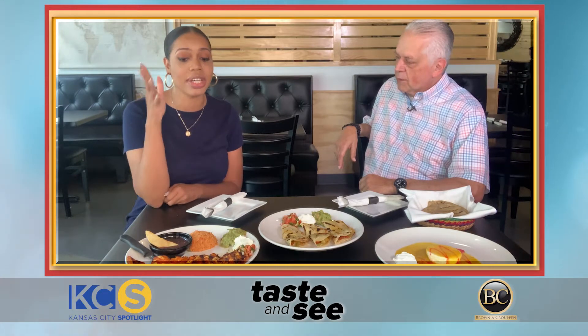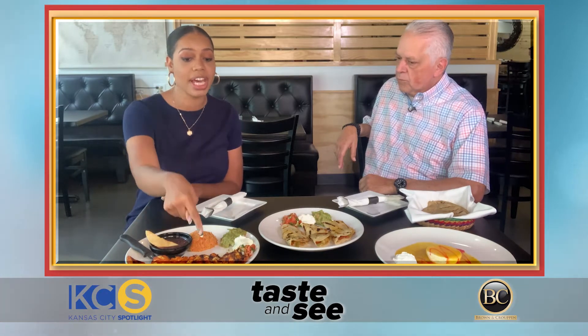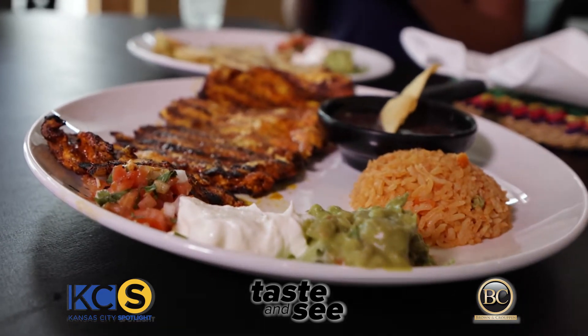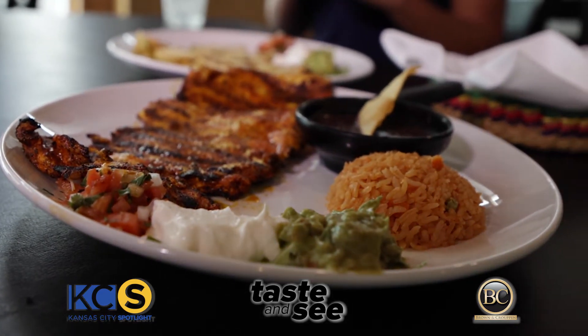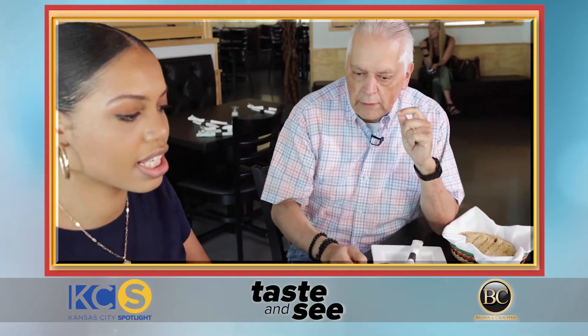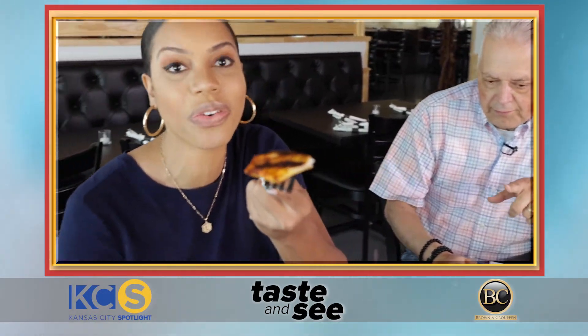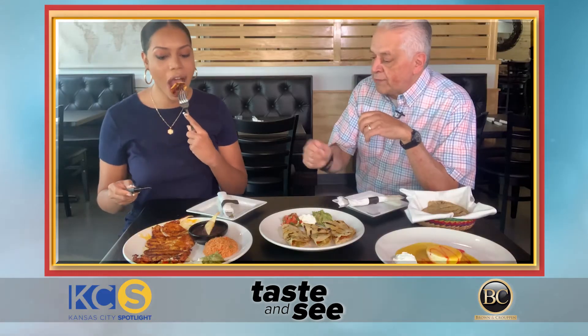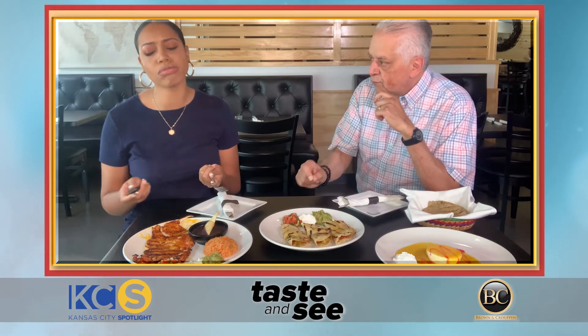All this stuff looks amazing and I just want to dig right in. First, what do we have here? This is going to be so simple but looks so nice — it's a modern presentation. This is one of the most Mexican dishes: pollo adobado, chicken in an adobo sauce. This is the look we're going for.